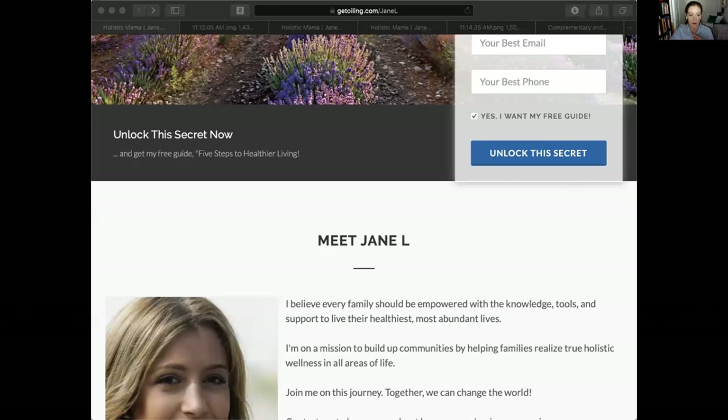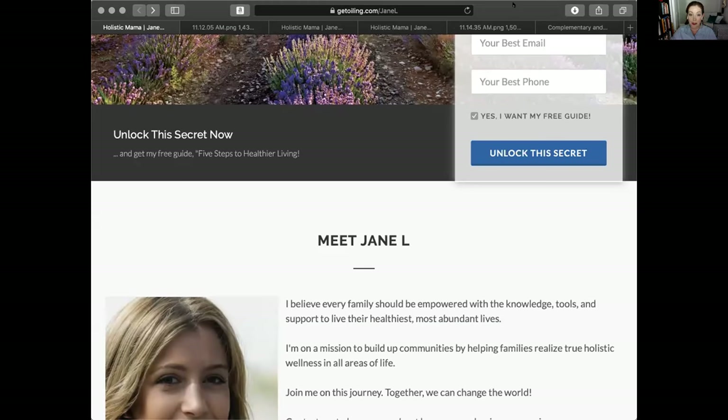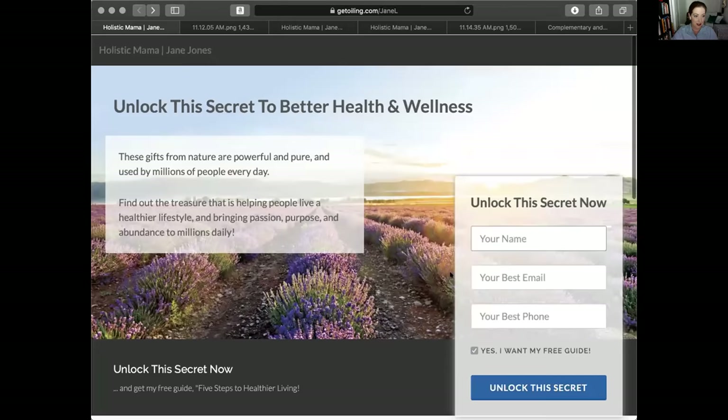I'm going to share my screen now. This is a landing page - 'Holistic Mama Jane Jones - Unlock the Secret to Better Health and Wellness.' Now, what a landing page is, is an opportunity to deliver a lead magnet. All the lead magnet is, is a piece of information - or collection of information - that you can deliver to someone that helps them solve a problem.